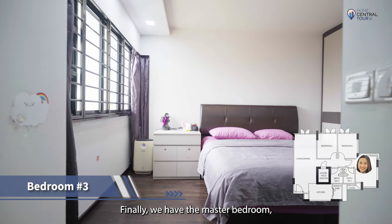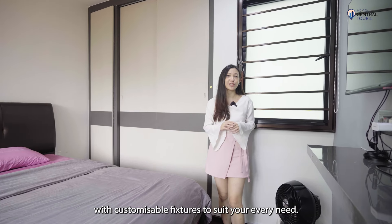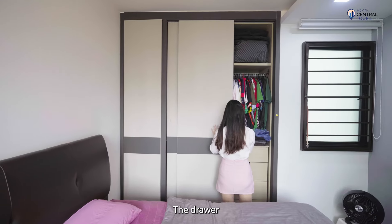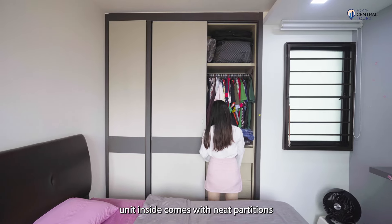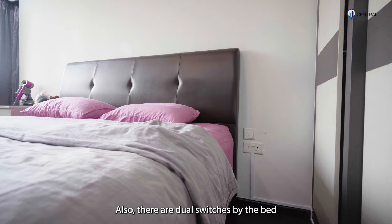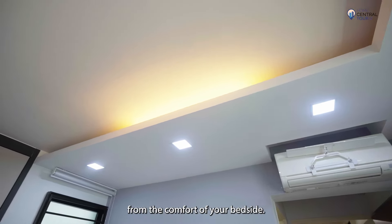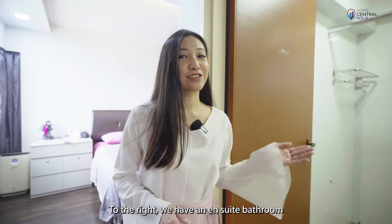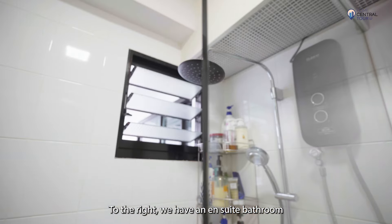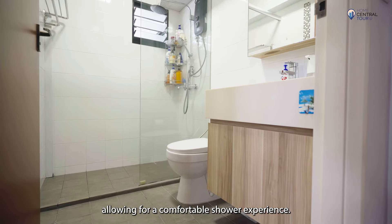Finally, we have the master bedroom, which comes with a built-in modular wardrobe with customisable fixtures to suit your every need. The drawers inside come with neat partitions, similar to the ones in the kitchen. There are also dual switches by the bed and nearer the door, which means you'll be able to turn off the lights from the comfort of your bedside. To the right, we have an ensuite bathroom with a rain shower and large vanity, allowing for a comfortable shower experience.